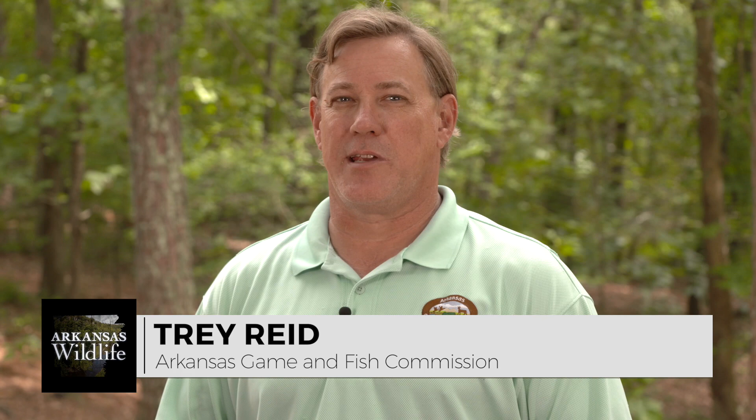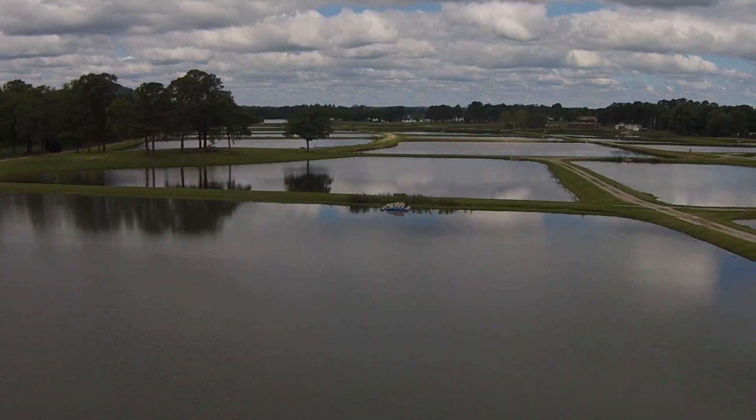Welcome to Arkansas Wildlife. It's all about fishing on this week's show, starting with a trip to the Andrew Hulsey State Fish Hatchery near Hot Springs.